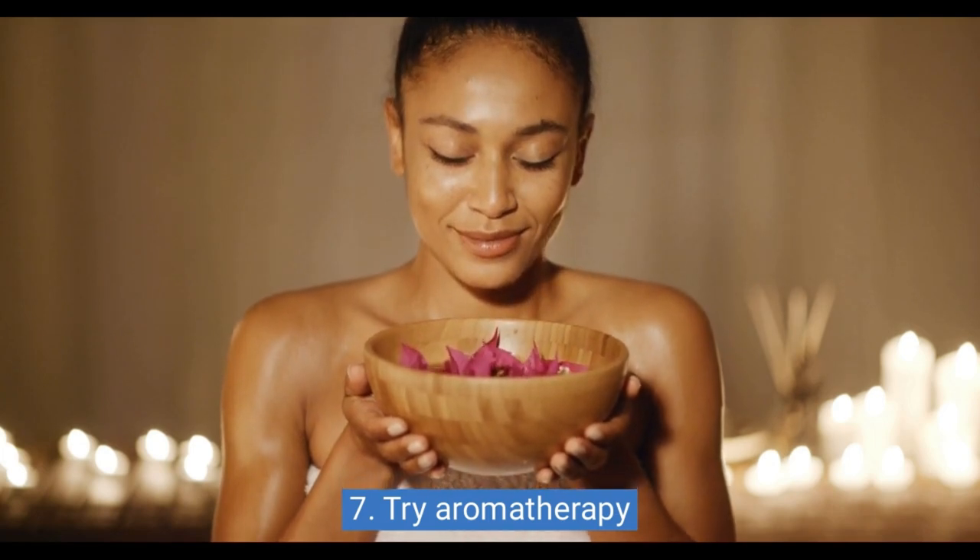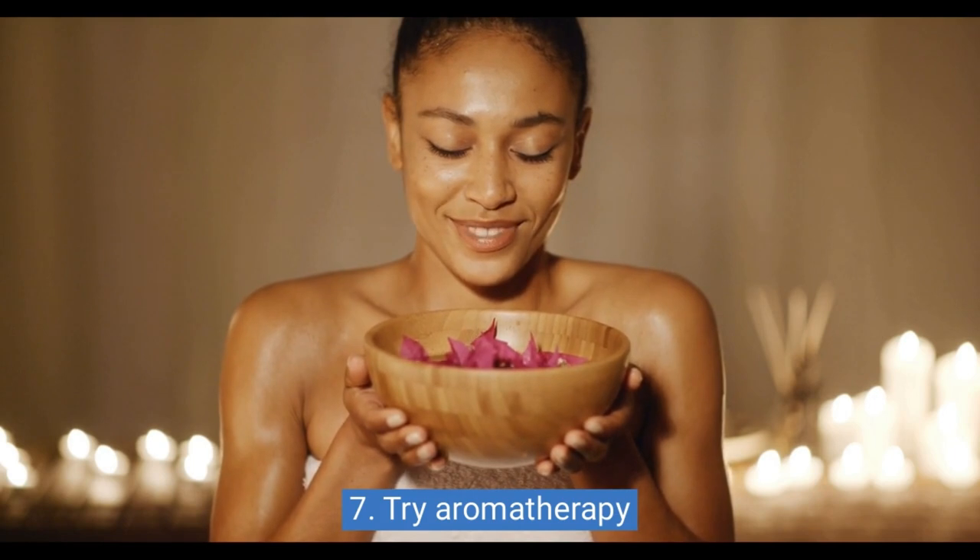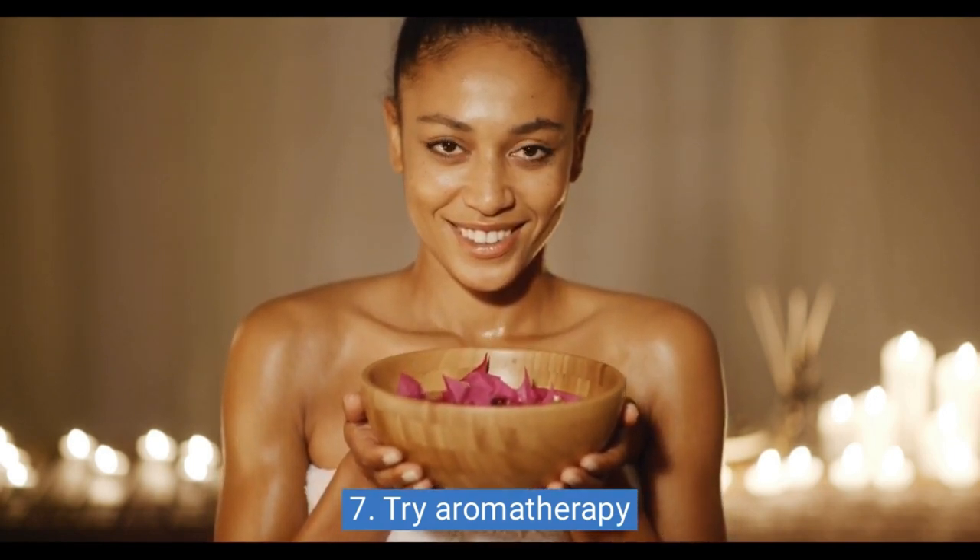7. Try aromatherapy. Essential oils like lavender, chamomile, and valerian root can have a calming effect on the body, promoting relaxation and sleep.